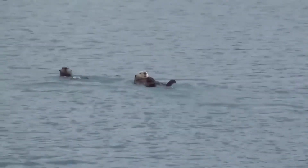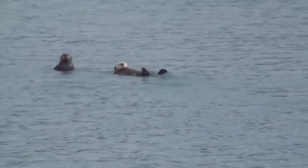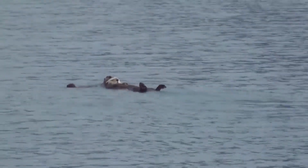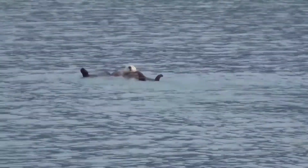Otters are from the same animal group as weasels, badgers, polecats, wolverines and mink. Sea otters are quite special though, as we're the only member of the family that can live our entire life in water.